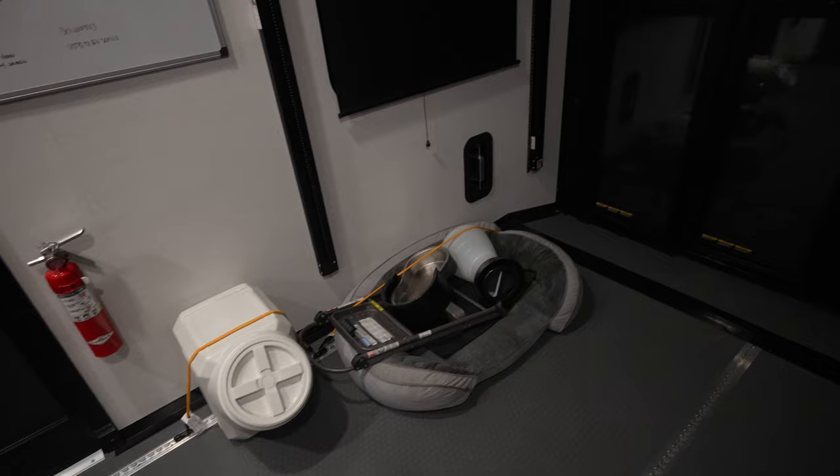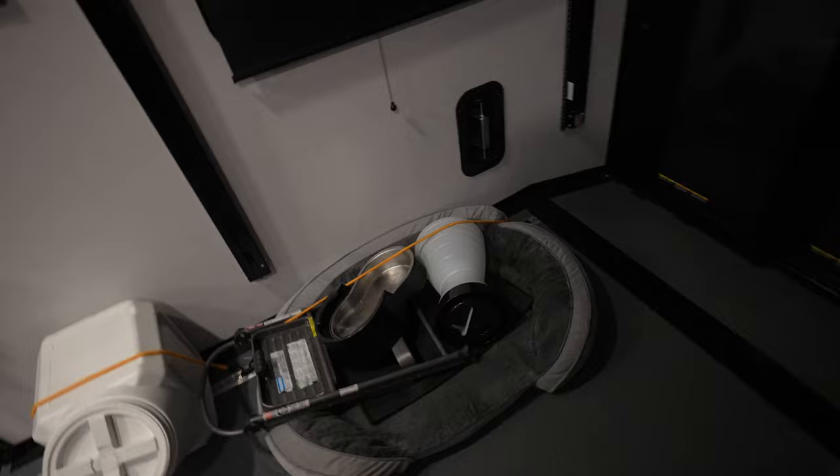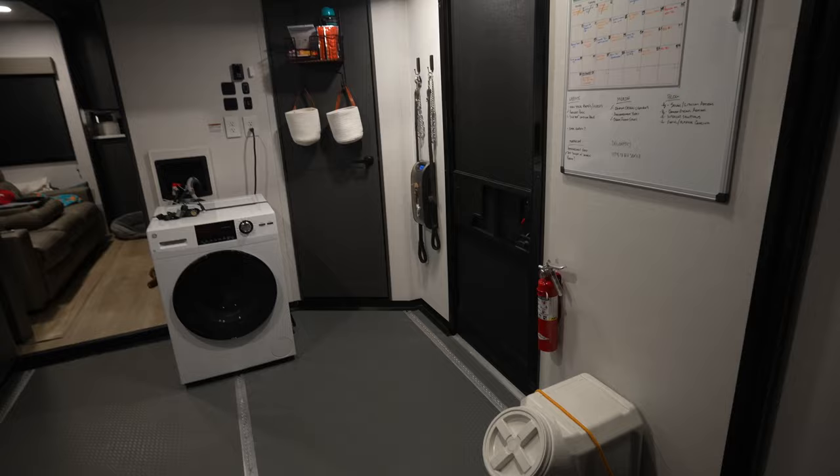The dog bed gets all the rest of the dog stuff thrown on it. The chances of that moving are pretty small, but I went ahead and strapped it down anyway — it just gives me peace of mind back here so stuff isn't flying around. The other thing is, if we need to come back here for any reason, we can still sit in that chair and still access the bathroom during transit. The door can open freely.